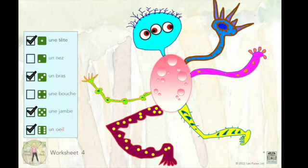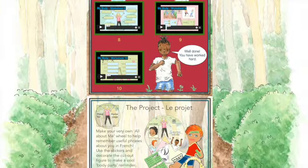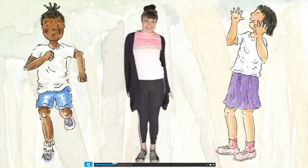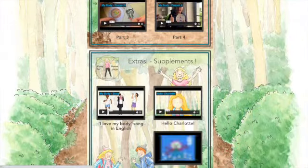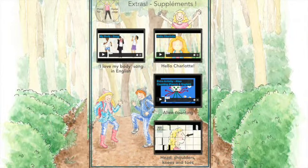They can practise the vocabulary pronunciation, work through the worksheets together, see how the project was created, learn the song and the actions, and progress to the karaoke version. They can redo worksheets by printing new copies, hear the song in English, and get lots of ideas to support their child on their French language journey.